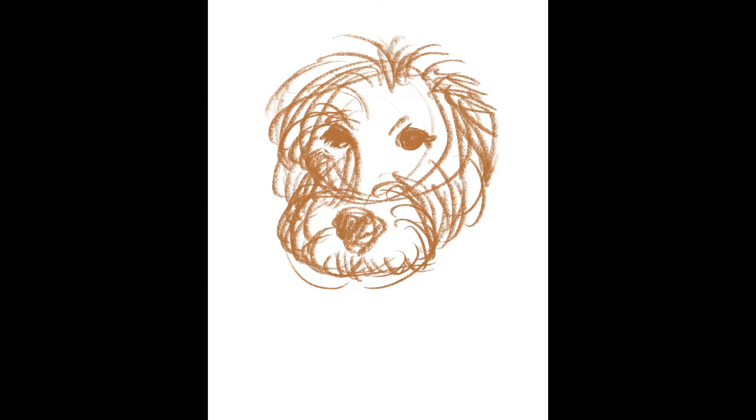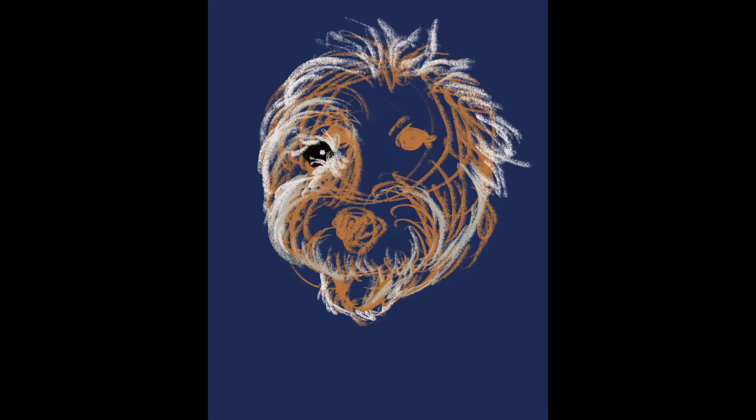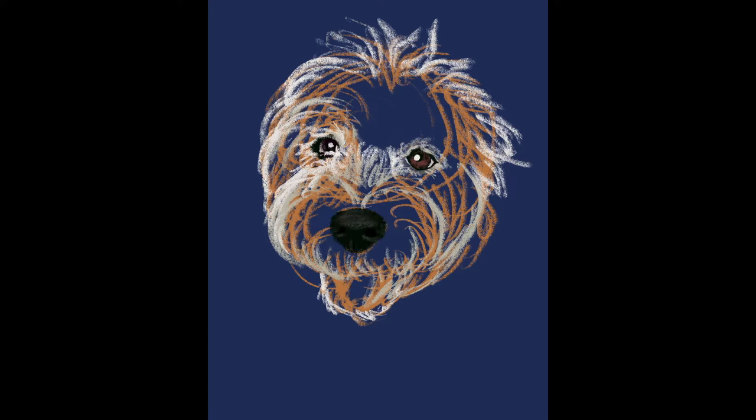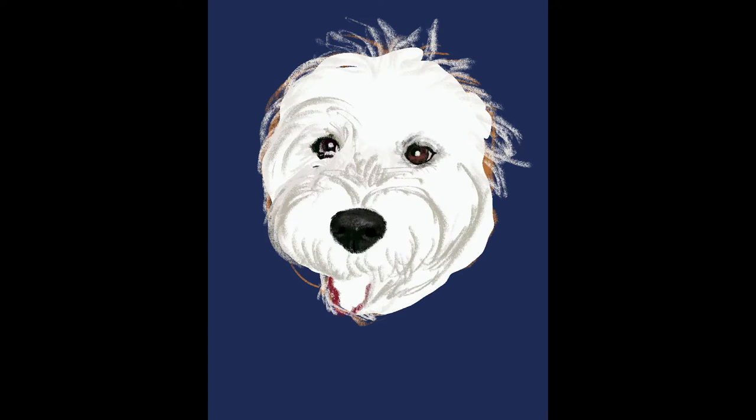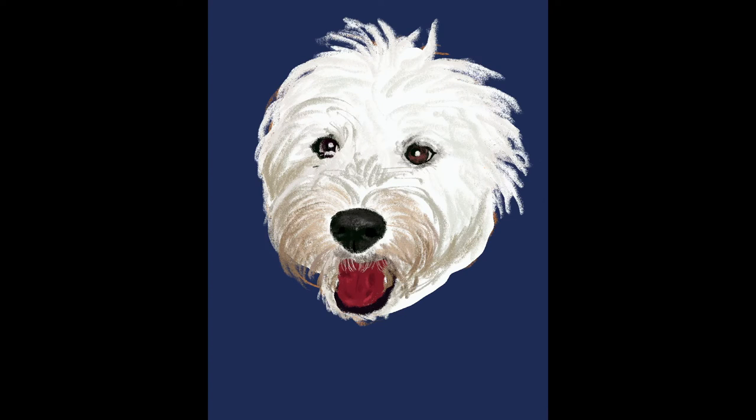Next up, we have Tessa. Tessa is an adorable F1 golden doodle living in Illinois. You can find Tessa at Tessa.D00DLE — so Tessa.Doodle with the two O's being zeros — on Instagram. Such a cutie, putting in the details here.